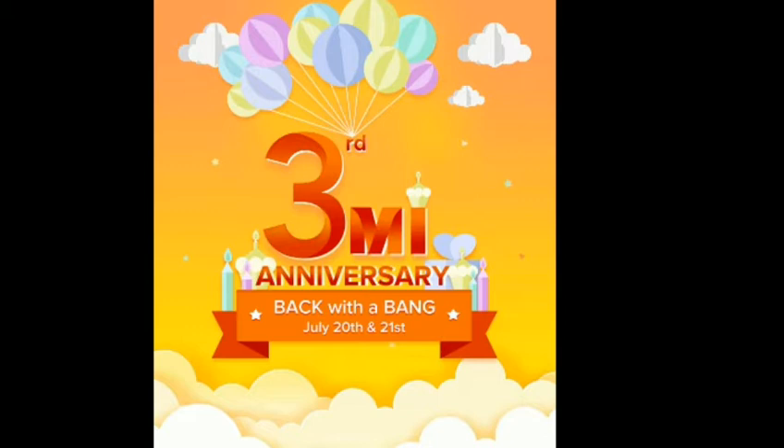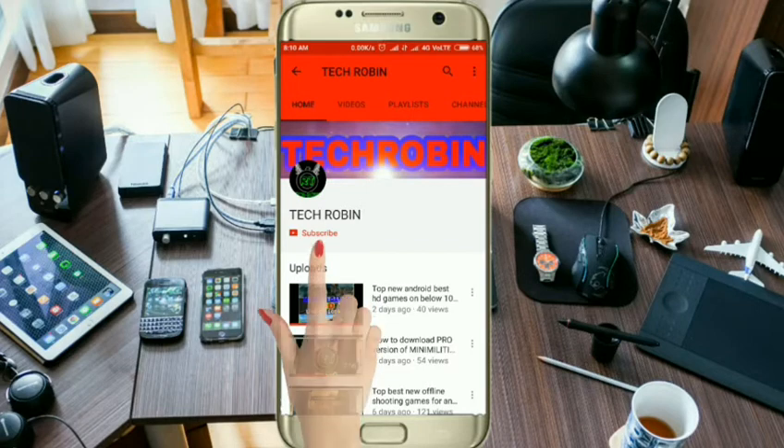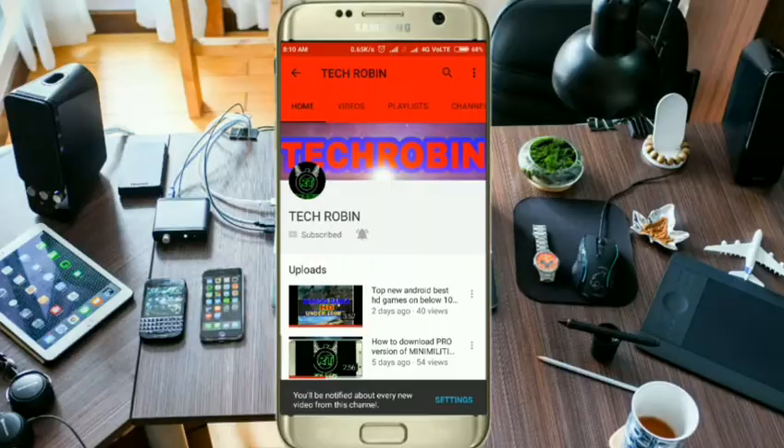It's the second time they are giving this offer. Watch till the end of this video — I will guide you how to buy Redmi 4 mobile at 1 rupee in the flash sale. Before that, if you're not subscribed to Tech Robin YouTube channel, hit the red subscribe button and press the bell symbol for tech-related updates quickly.